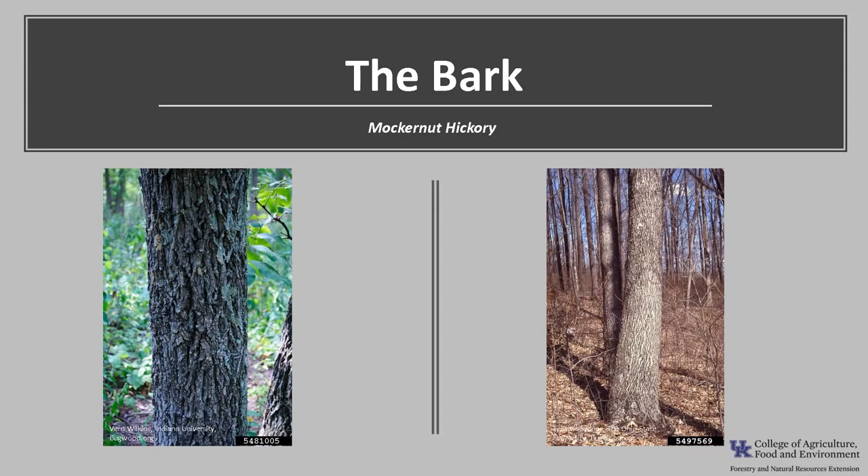The bark is smooth and gray on young stems. As the tree ages and grows, the bark develops light gray interlacing ridges with dark furrows. The bark does not get shaggy or exfoliate like shellbark or shagbark hickory.